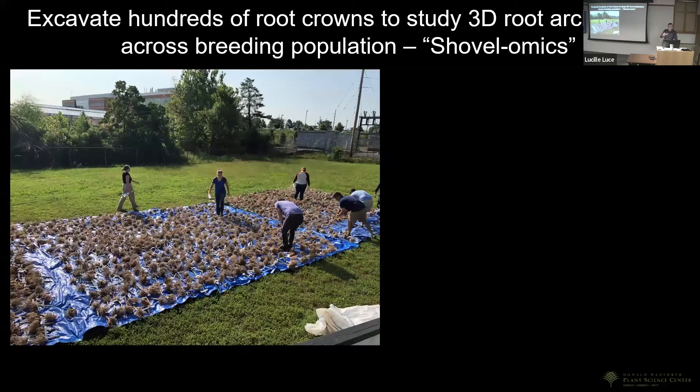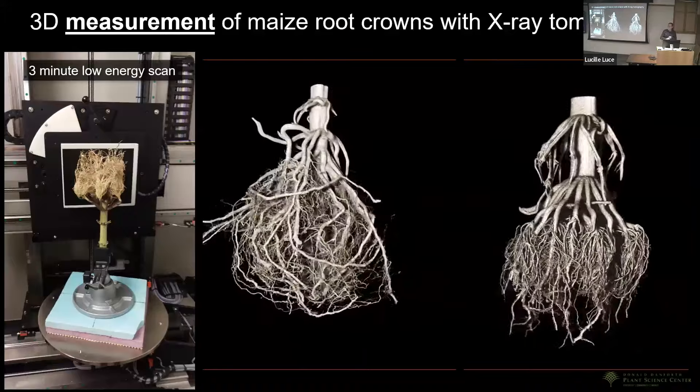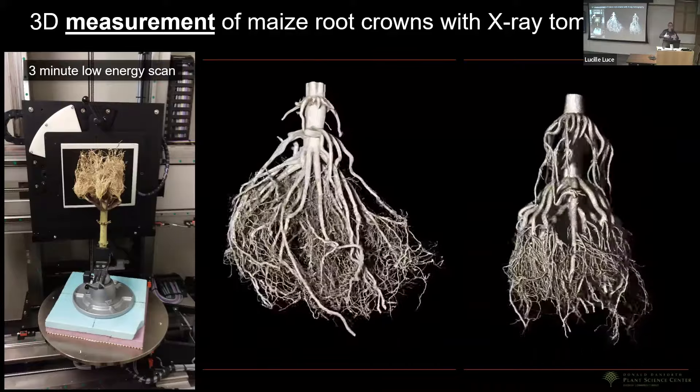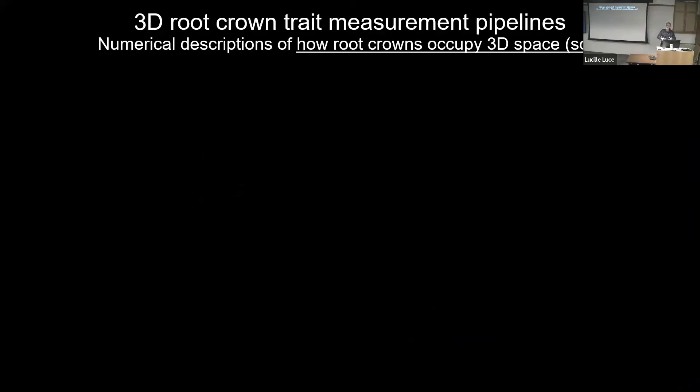We plant breeding populations out in our research fields, then the whole lab goes out with shovels and coolers of water — it's literally shovelomics. The shovel digs up a useful volume right around the root crown, they get brought back to the lab, washed, and dried. That gives us a very rich data source describing 3D architecture because the main root crowns are well lignified at this stage and hold their shape, making comparisons between genotypes valid.